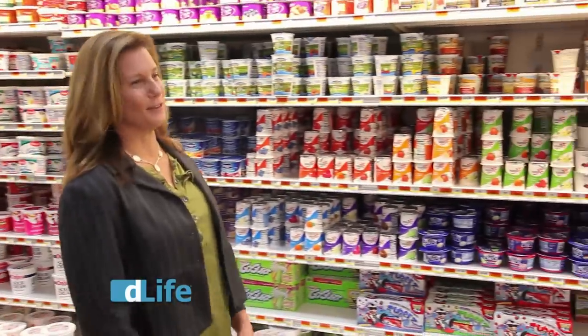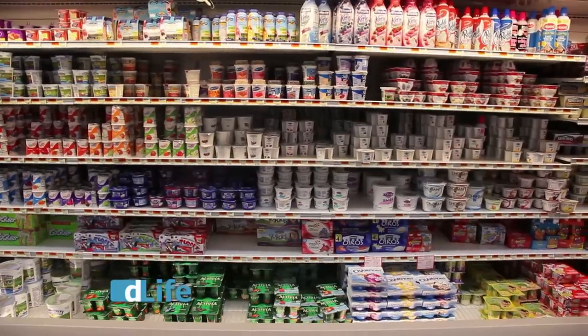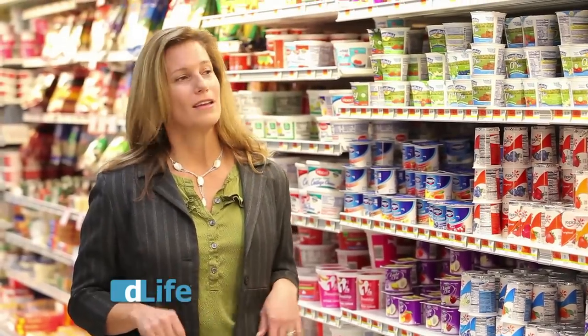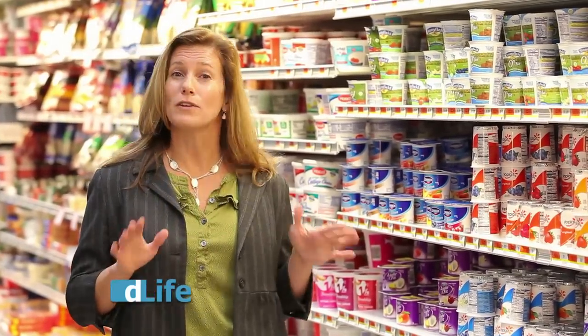Another great snack food: yogurt. Who doesn't love yogurt? The only problem with yogurt is they're shockingly high in sugar. So your flavored yogurts — generally the second ingredient on the label, look at your ingredients label — the second ingredient is probably going to be sugar or high fructose corn syrup.